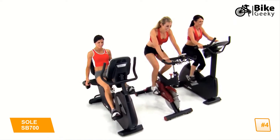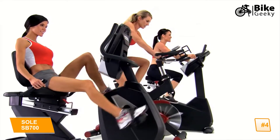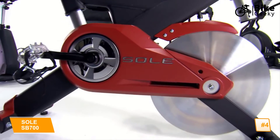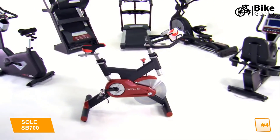Three bikes, three ways to enjoy a challenging yet comfortable workout — all with our commitment to quality and to your fitness. Soul Fitness, offering the finest cardiovascular equipment around.